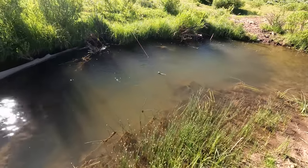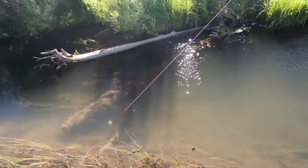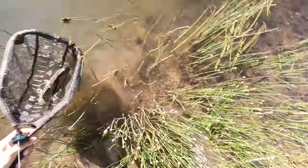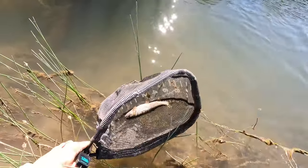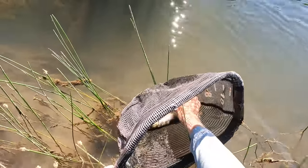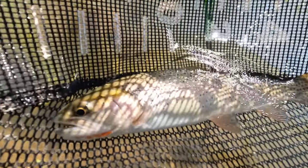First fish! Looks like a cutthroat to me — definitely not a brown trout. It's got some beautiful reds and pinks that brown trout don't have. I'm going to be doing a little bit more hand lining today than I normally do, because I have that longer line on here. That's a beautiful fish — about 10 or 11 inches. You can see that cutthroat slash under the jaw there.